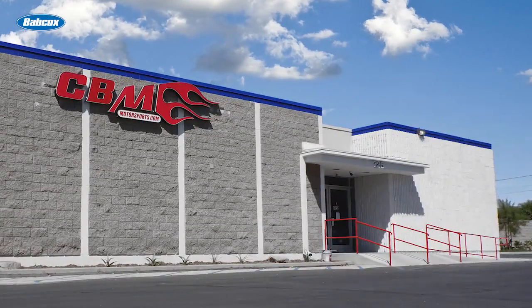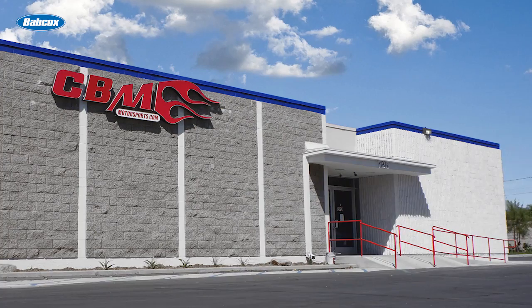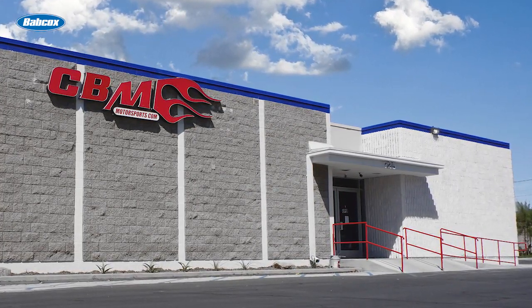The CBM stands for Custom Built Motors, and today the 26-employee, 45,000-square-foot shop specializes in LS engine work for a number of applications.